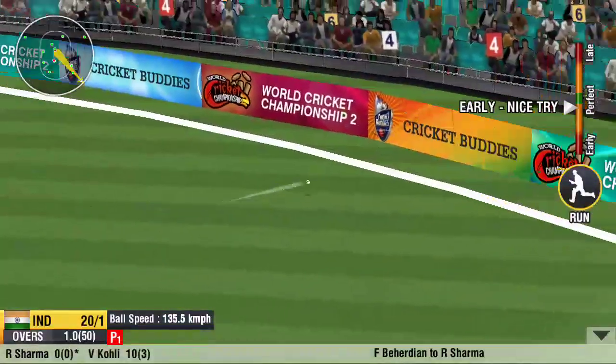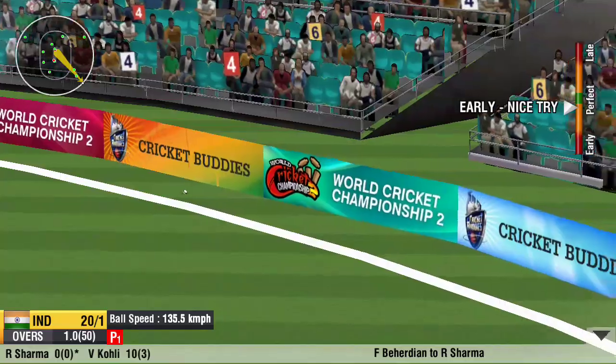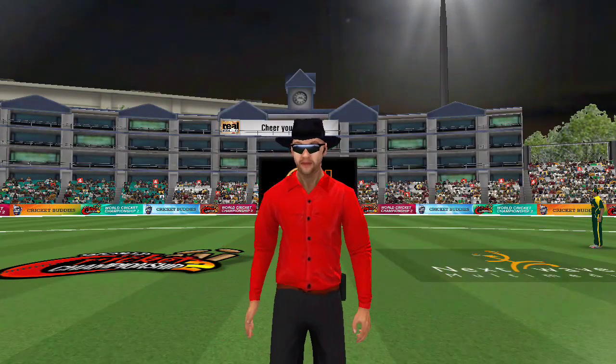The fielder is getting ready to get a hold of it. The ball has pierced the fielders all the way. No better way to start an innings.